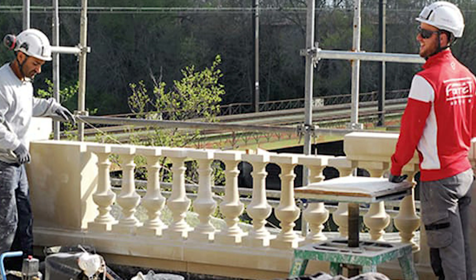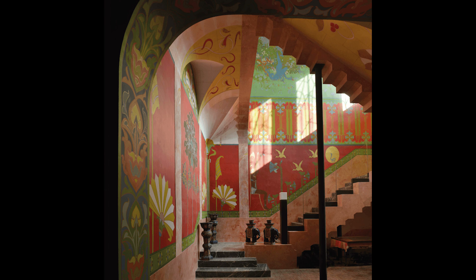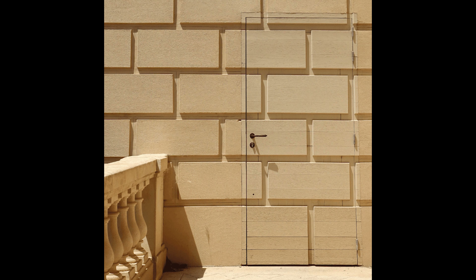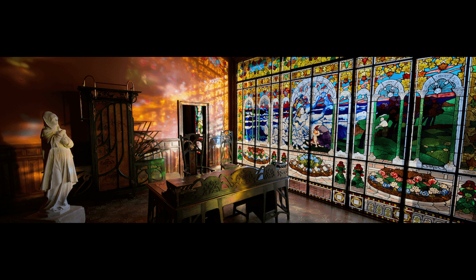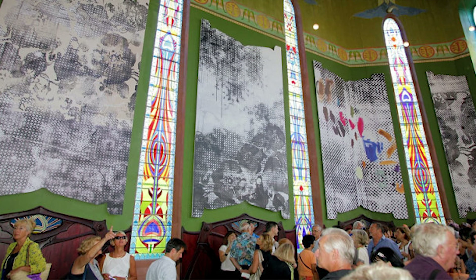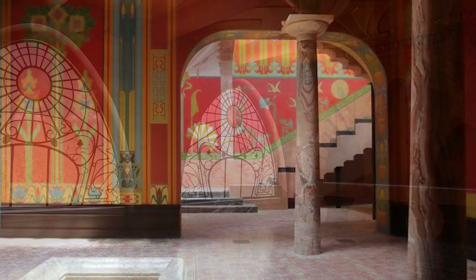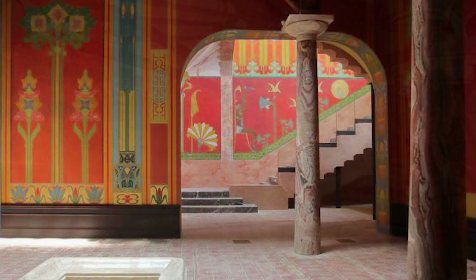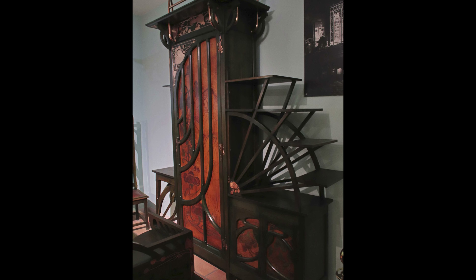Heir to an immense fortune, Emanuel Laurens was above all a lover of art and beauty, as well as a collector, traveler, and music lover. The music room, entirely restored, is already open to the public while waiting for the completion of the work. Exceptional Art Nouveau furniture made by the artist Leon Cavi is a must-see.